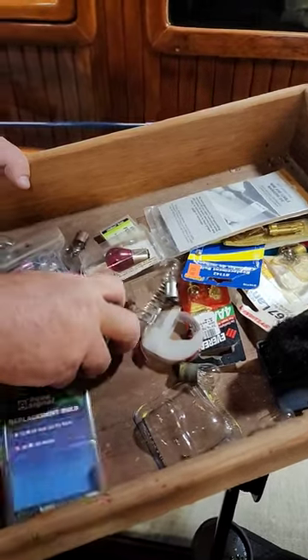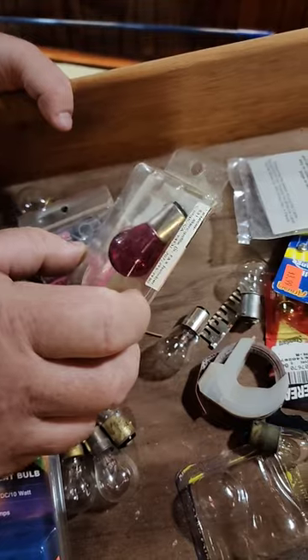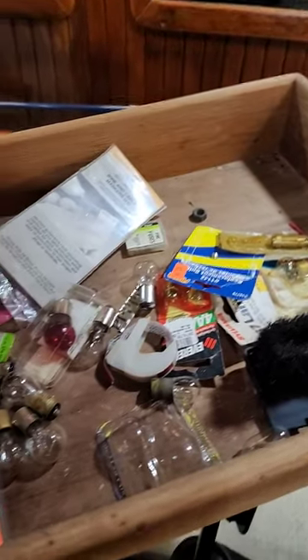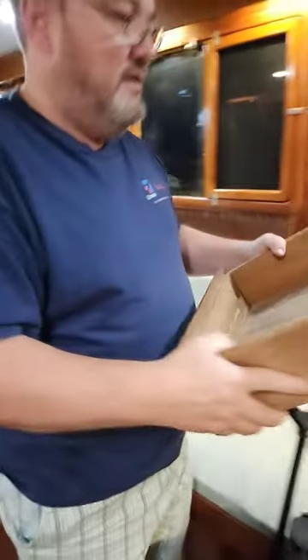This is a junk drawer full of old incandescent bulbs — this is what you used to have to have on the boat, but now we have all LEDs. It's hard to get rid of stuff, but this stuff has to go. These are old-school bulbs I will never use again.